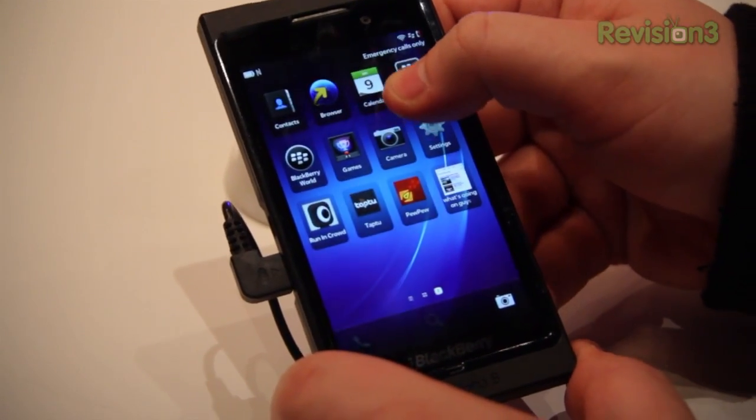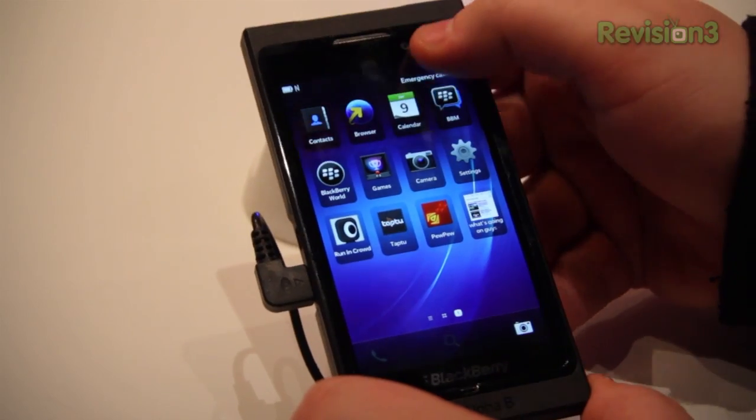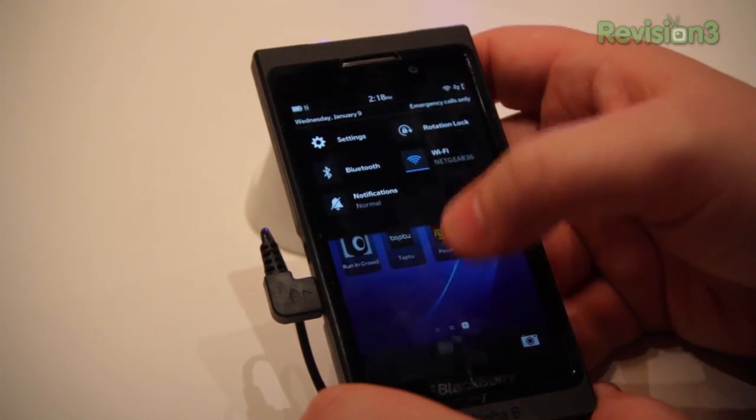So that's a quick look here at BlackBerry 10. This is Todd Hazelton with TechnoBuffalo. Again, not final software, not the final hardware. We'll bring you that on January 30th. We're on location at CES 2013 in Las Vegas, hanging out at the Ford booth.